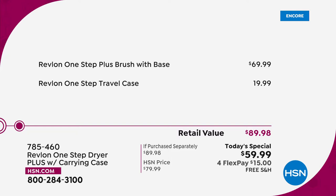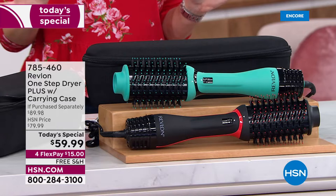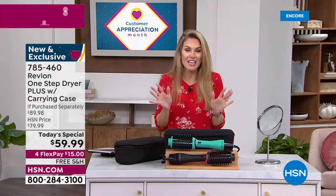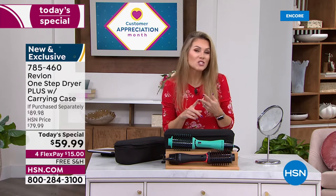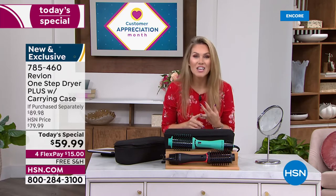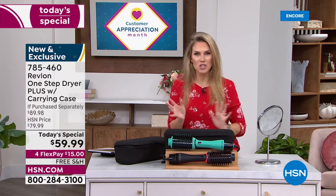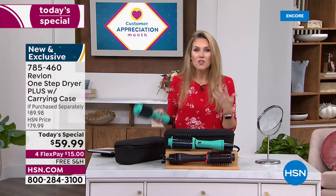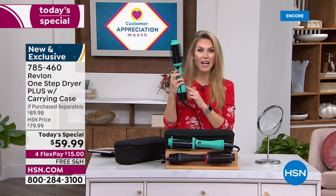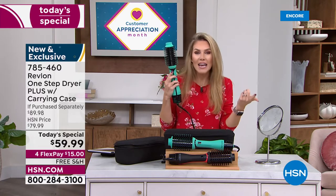It's a $90 value that today you get to try for $15, with 30 days to try it out and free shipping and handling. What do you have coming up? Graduation, anniversary, birthday, Mother's Day? There are a lot of us who don't have time to go to the salon or the extra cash to pay that $180 fee for a blowout.